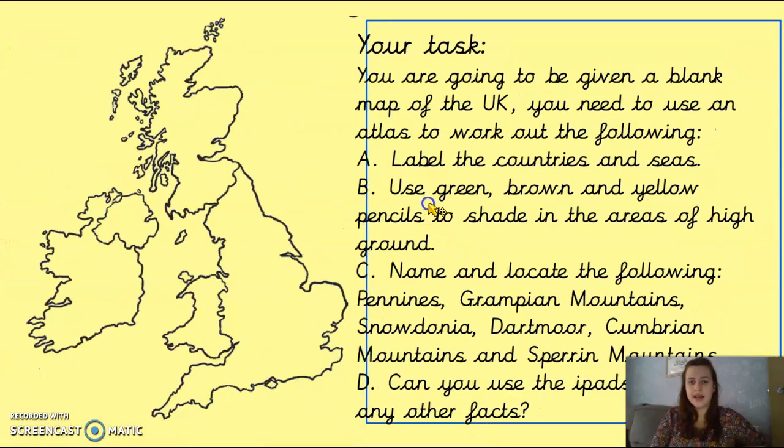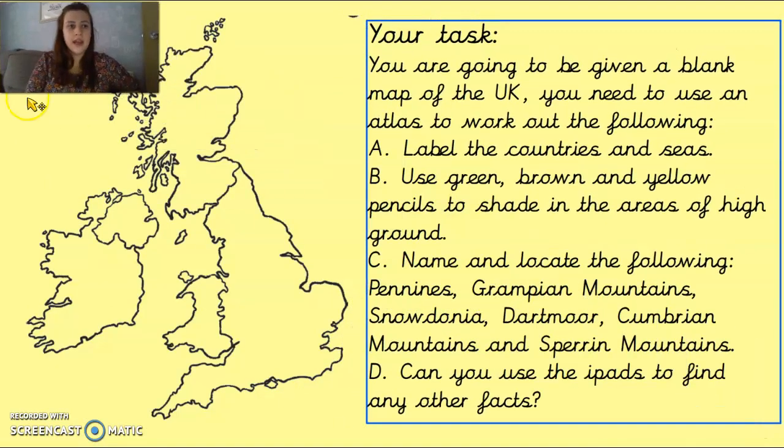Your task today: you are going to have a blank map of the UK. There's one uploaded onto the website. If you don't have a printer, don't worry — I've also linked a YouTube video tutorial on how to quickly draw the outline of the UK. Don't worry if it's not 100% perfect, as long as you have the main shape. On your map, you're going to label the countries and the seas, shade it showing areas of high ground like the map we saw at the beginning, and then name and locate the UK mountain ranges. As a final challenge, can you use the iPads to find any other facts? Pause the video, leave this up so you know what you're doing, and be sure to email.